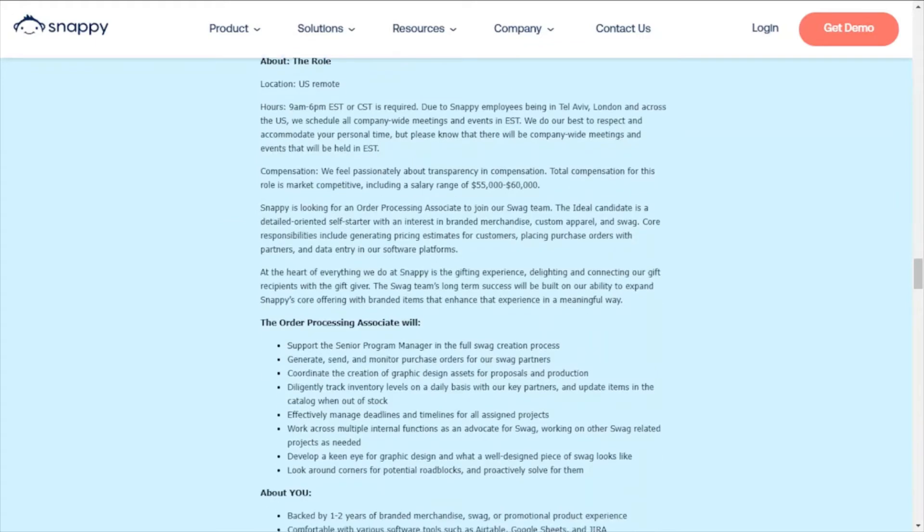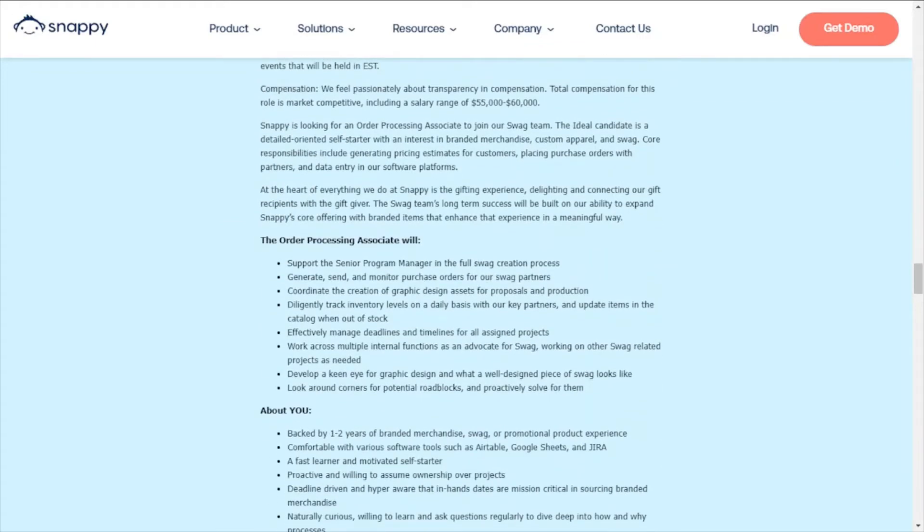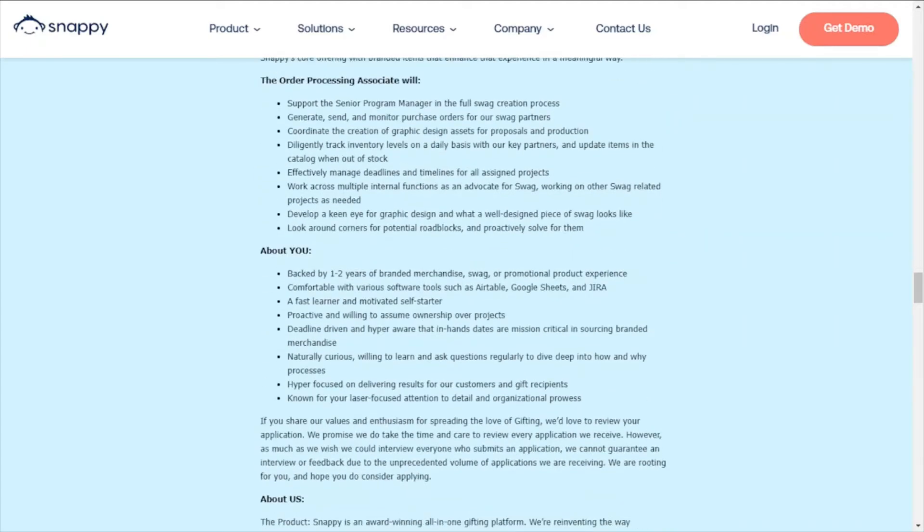A few of the responsibilities for this role: you'll support the senior program manager in the full SWAG creation process, generate, send, and monitor purchase orders for the SWAG partners, coordinate the creation of graphic design assets for proposals and production, diligently track inventory levels on a daily basis with the key partners, and update items in the catalog when they're out of stock.